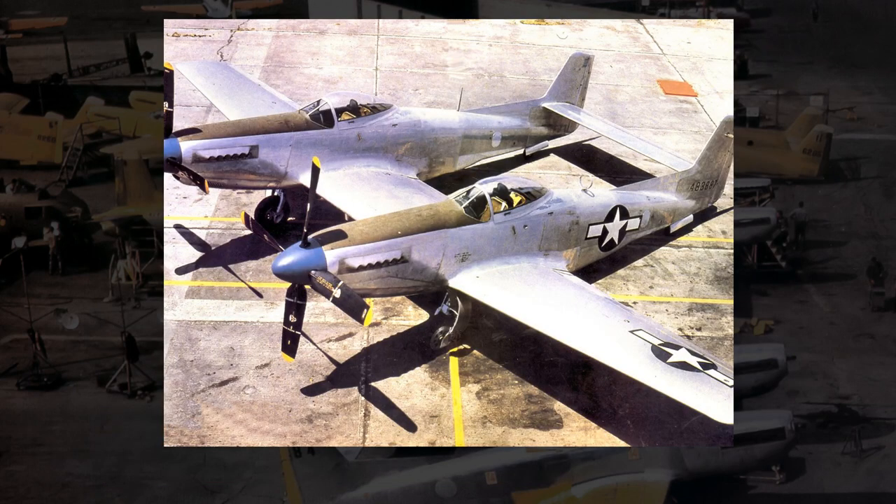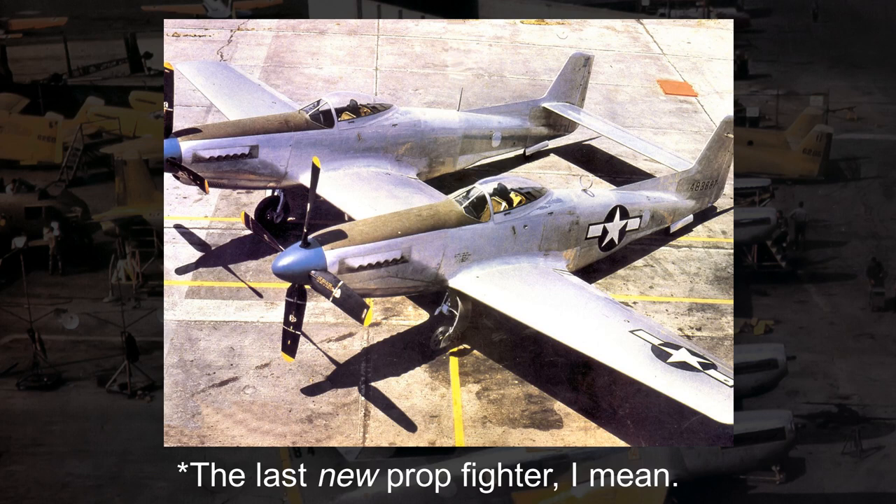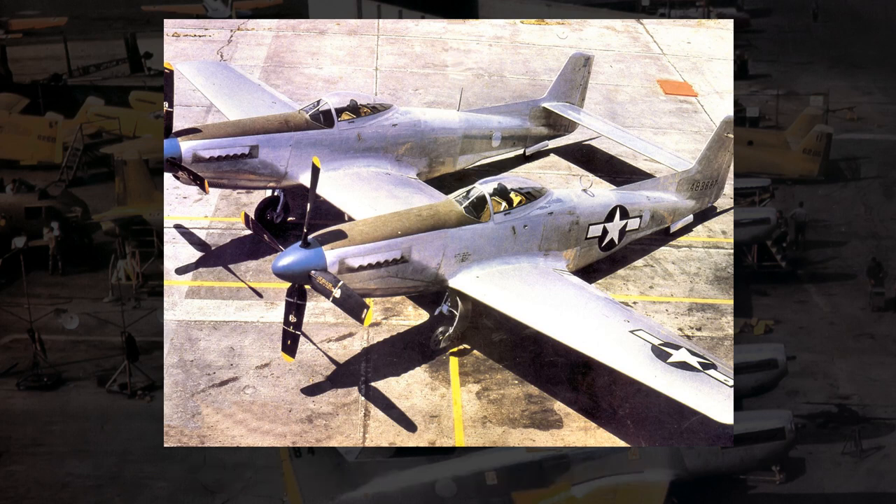To wrap up, the F-82 was placed in a rather odd predicament. Arriving just as the jet era was beginning, it was already outdated and really didn't have a place in the Air Force. However, because of production issues, it would be forced into combat and served for a short period of time, performing rather admirably — though it could only ever be a stopgap due to its general technological outdatedness. Regardless, the F-82 is an interesting blip in aviation history, being the effective end of propeller-driven fighters for the United States Air Force. It was the last step towards the modern age of jet fighters, so it deserves recognition for that alone — and besides, the plane just looks pretty cool.